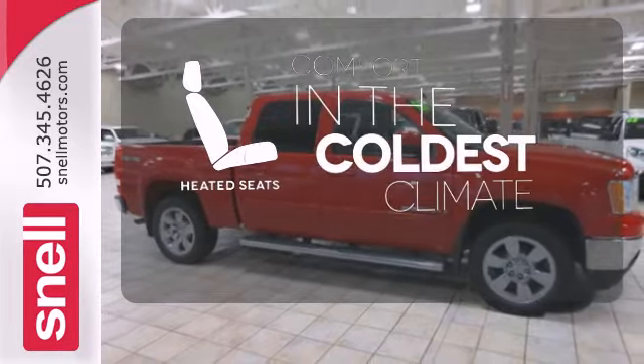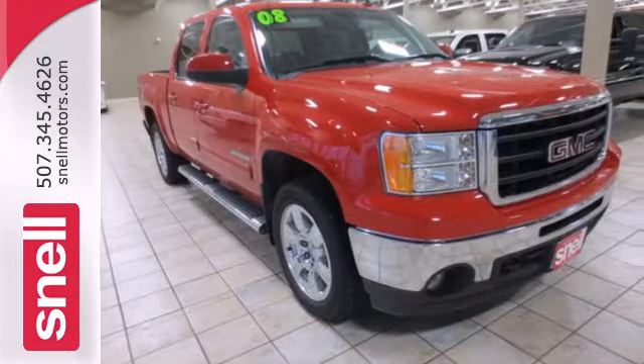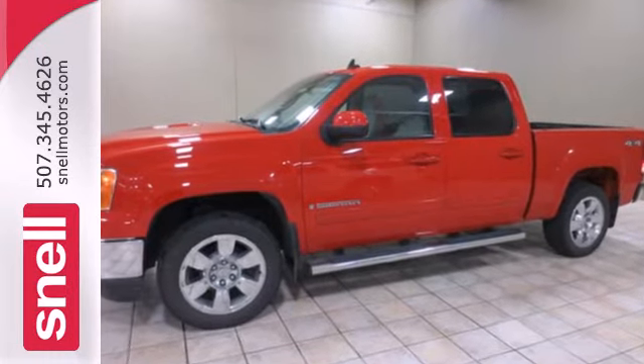The heated seats keep you comfortable no matter how cold it is. Whether on the job or at play, this full-size pickup offers the durability and toughness you expect in a GMC truck.